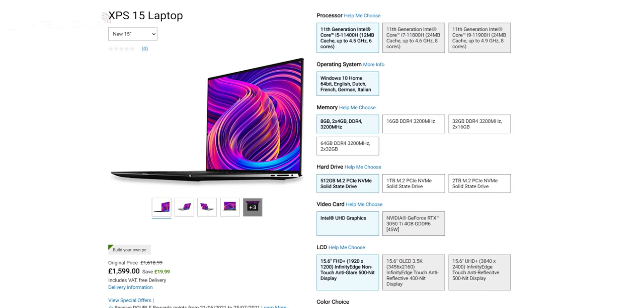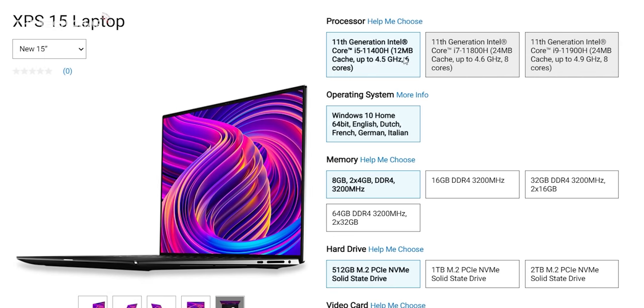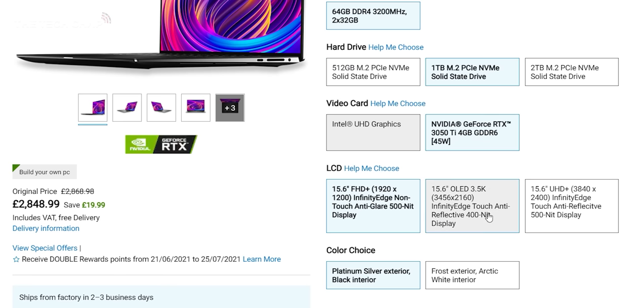In the UK it starts from about £1,600, whereas in the US it starts from about $1,250 or so — but that's a slightly lower spec, so there are different SKUs for different regions. And it tops out with this one at about £3,100. That's for the 1TB — if you want to go 2TB, that'll add a bit more. So this is very much an ultra-premium laptop.